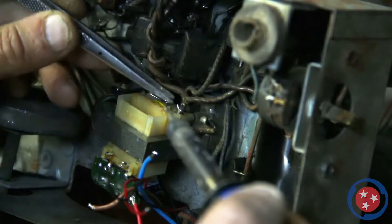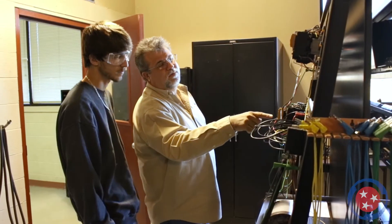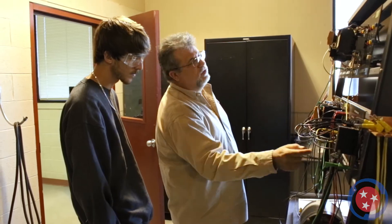Over the course of the program, students follow the National Electric Code and hone their skills with general, commercial, and industrial wiring methods, as well as electrical machine controls and electric motors.